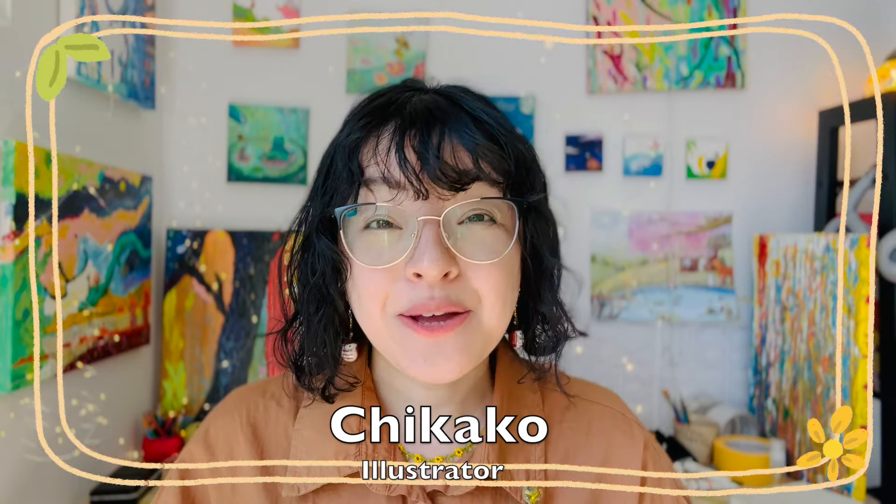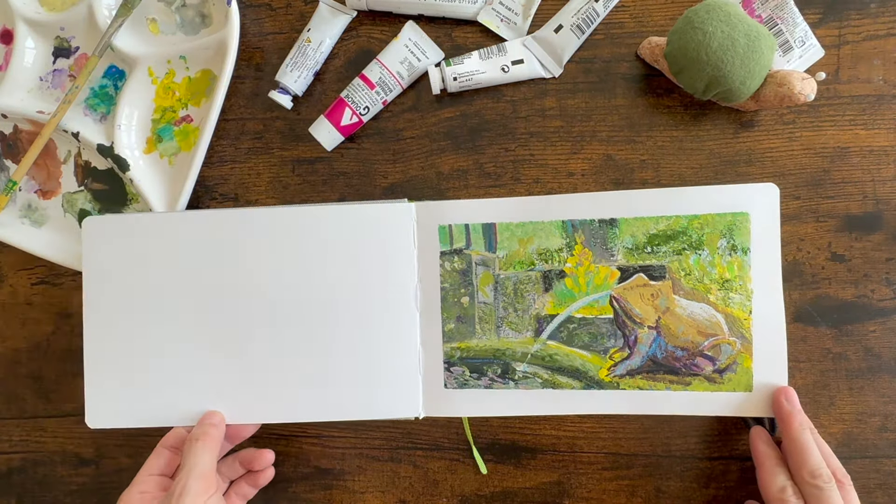Welcome back to my channel. My name is Chikako. I'm a full-time illustrator living in Vancouver, Canada. On this channel I share my art journey, inspiration, and art business tips. If you're watching my video for the first time, nice to meet you. Let me ask you a question first.